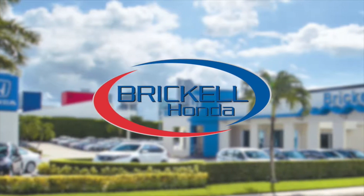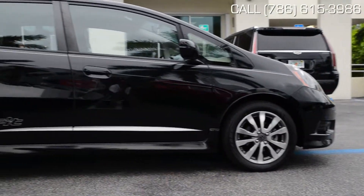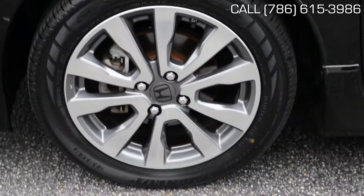Hello and welcome to Brickle Honda. We're located at 665 Southwest 8th Street, right in the heart of Miami. Take a look at this beautiful 2013 Honda Fit — not only is it in great condition, but it's also certified.